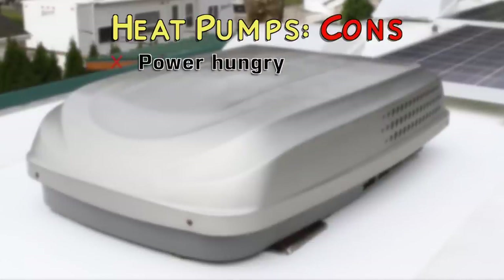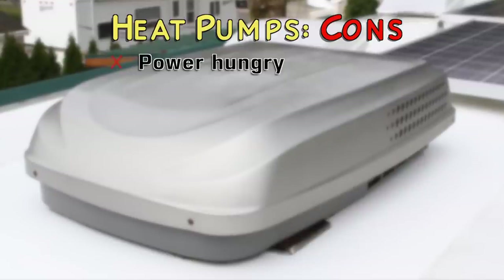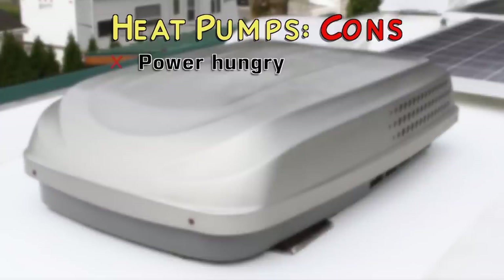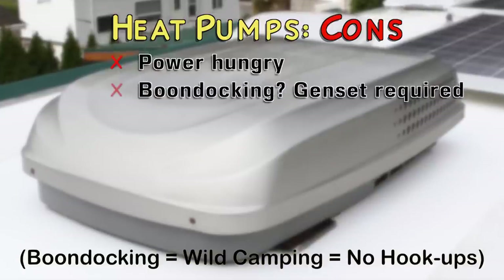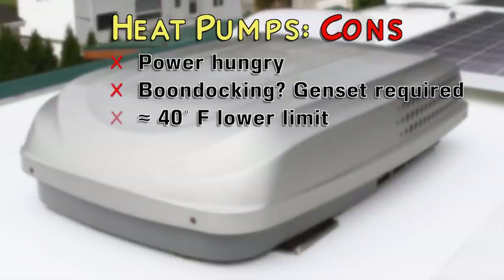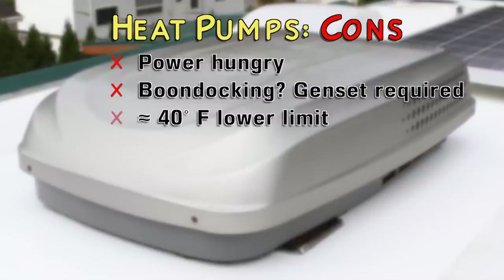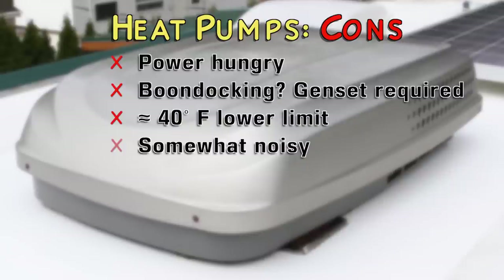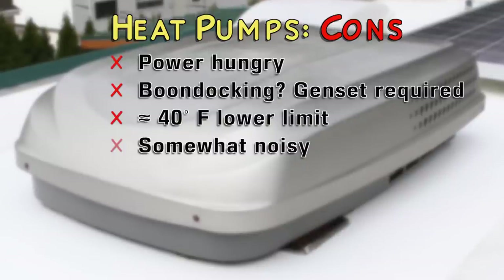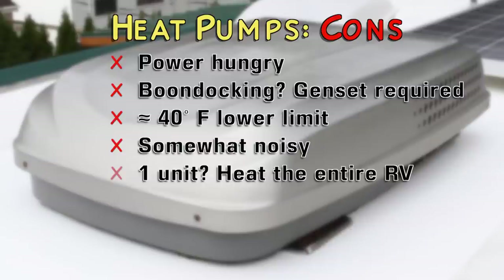The downside of heat pumps is that they're fairly power hungry. Having a 30-amp hookup is usually best for running one heat pump, and 50-amp service is best if you're running two or more at the same time. Also, if you're paying a monthly rate for a site, you'll usually have to pay extra for the power you use. Heat pumps aren't great for boondocking since you'll only be able to use them when the generator's running. They also won't work at all when the outside temperature drops below about 40 degrees Fahrenheit — which is, of course, when you need heat the most. Heat pumps are great for chilly weather but totally useless in very cold climates. They're a bit noisy, but it's mostly the sound of air blowing inside the RV; the external units are on the roof and not very loud, so they won't bother your neighbors. If you have only one, it requires heating the entire RV whether you want to or not.